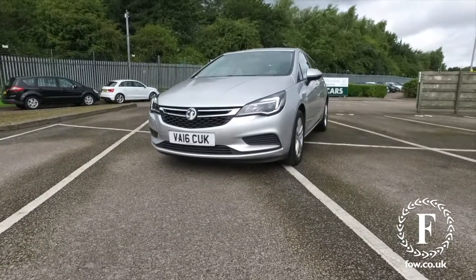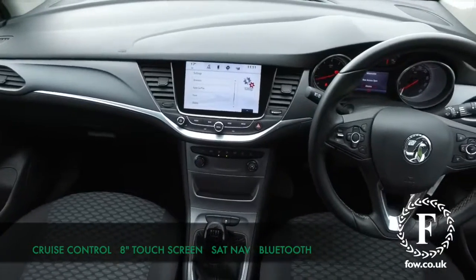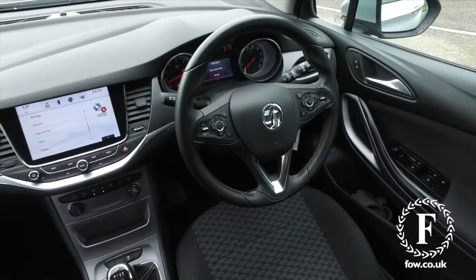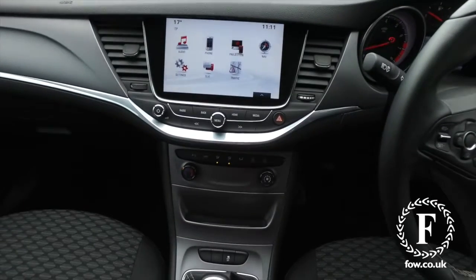This has five doors, so it's easy to get in and out of, and a really lovely cabin. You have an 8-inch touchscreen with European sat-nav — that's great to have — plus a six-speaker stereo system and Bluetooth, including audio streaming.